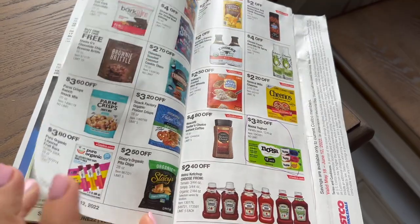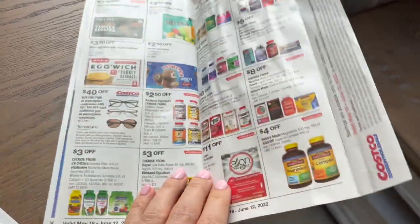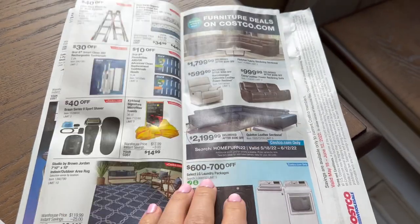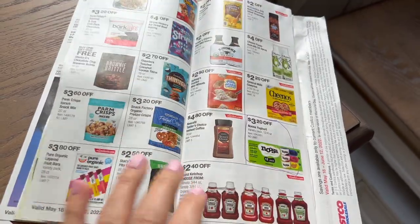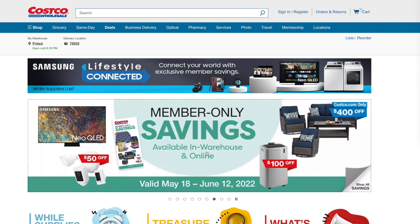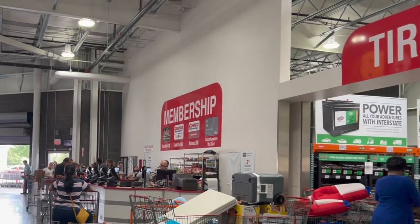Next thing to know at Costco: you don't need the coupons to get the member savings discounts. Once upon a time you had to have the coupons to get the deals, but now it comes off automatically. The coupon books — now called member savings books — are great to have. If you're not getting the member savings booklets mailed to you, go to the Costco website for a digital version, and then go to the guest services desk in store and have them update your address so those books start coming to you.